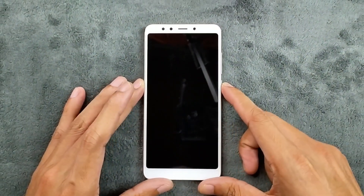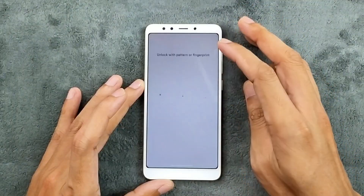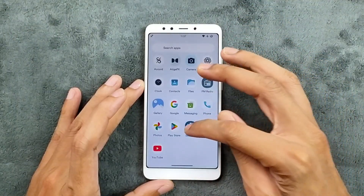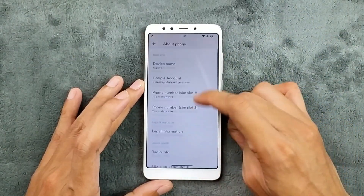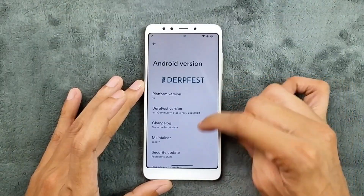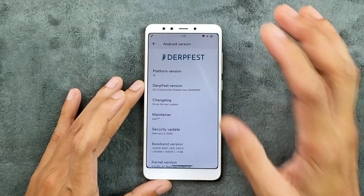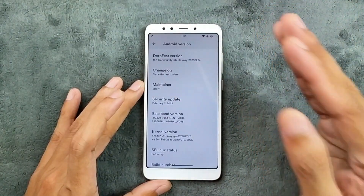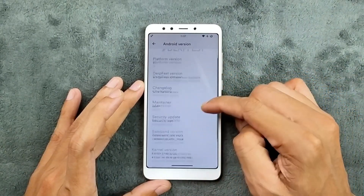Hey guys, welcome back to another custom ROM review for Redmi 5. This time we have DriftFace ROM based on Android 15. This is a pretty similar ROM to the LineageOS I've already reviewed — the same person is actually maintaining this ROM. The Android version is 15, DriftFace version is 15.1 community stable for Rosie, and the maintainer is Sabil29, who is the same maintainer of LineageOS for this device.